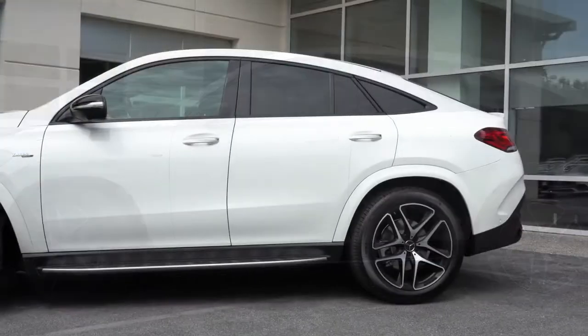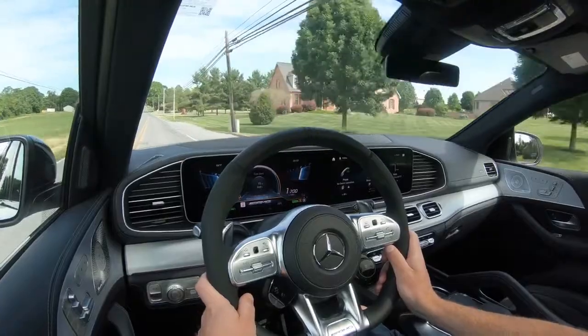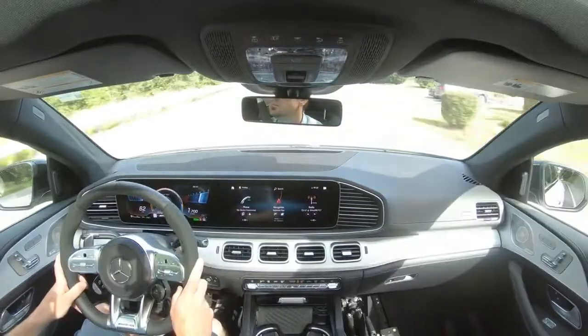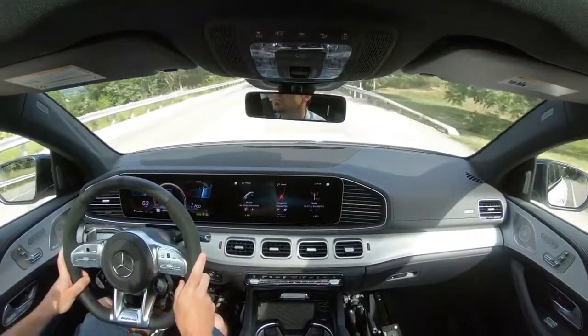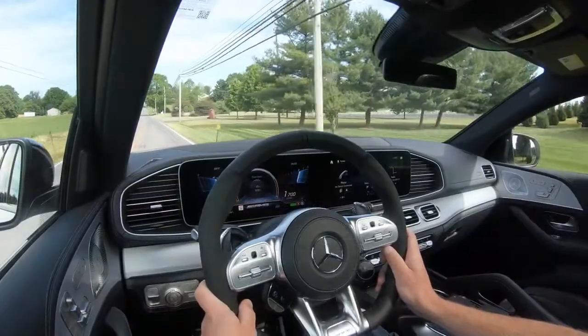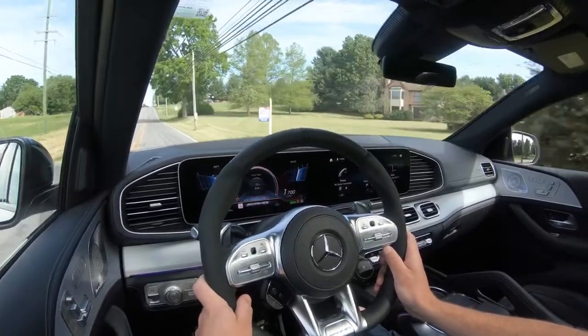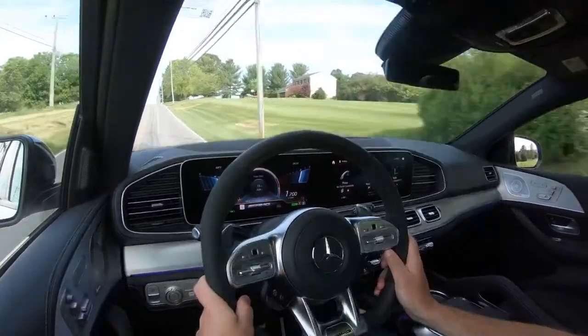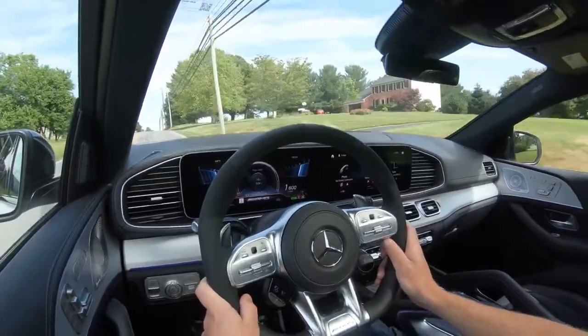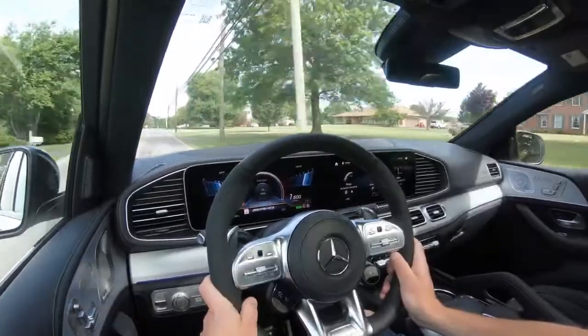Touching on suspension and handling — up front you get an independent double wishbone suspension, in the back an independent multi-link rear suspension, with front and rear stabilizer bars. Mercedes-Benz really does a wonderful job with suspensions. The GLE Coupe features an adaptive damping suspension that monitors each shock absorber individually, soaking up road imperfections for a smoother ride, while tightening up through corners.